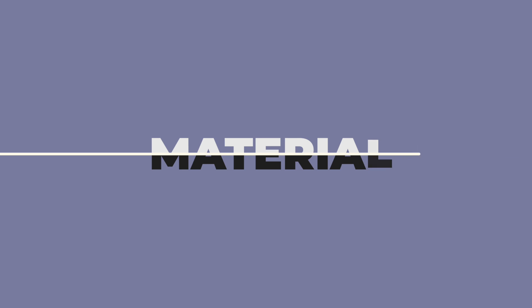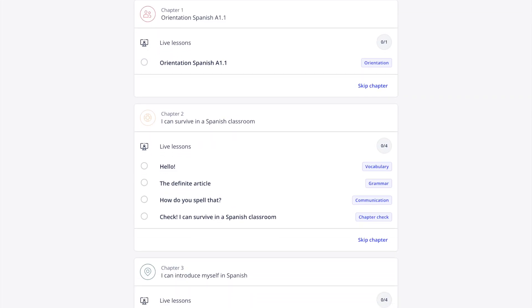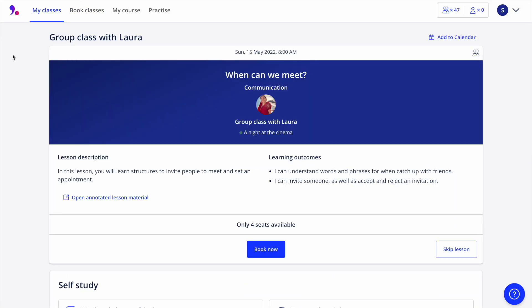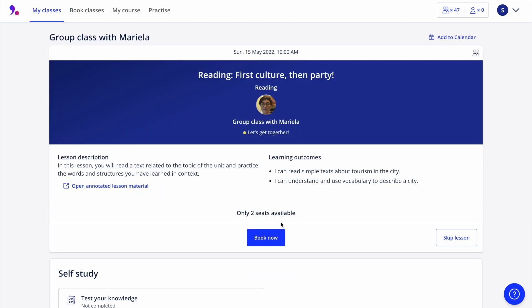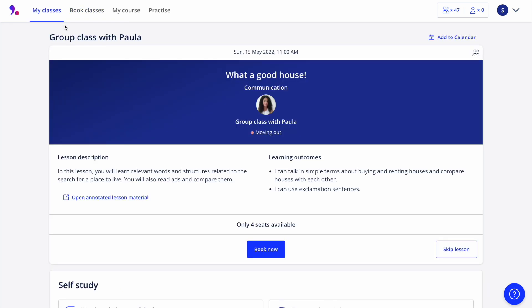Our next category is class materials. Every single level — based on your placement test — is divided into three sections: grammar, vocabulary, and communication. These chapters are specifically designed to complement one another, so with every class you're practicing what you've learned. Lingoda has a recommended order for the classes, but the platform itself tells you that you don't have to follow it. Sometimes you'll feel drawn to a specific topic — maybe you want to commit new words to memory, or maybe you're feeling bookish and want to focus on grammar. It's completely up to you, and I really enjoyed that customization aspect.